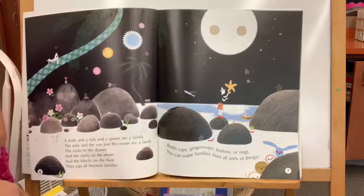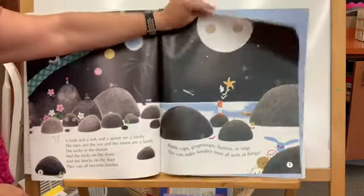Bottle caps, ginger snaps, buttons or rings — you can make families from all sorts of things.